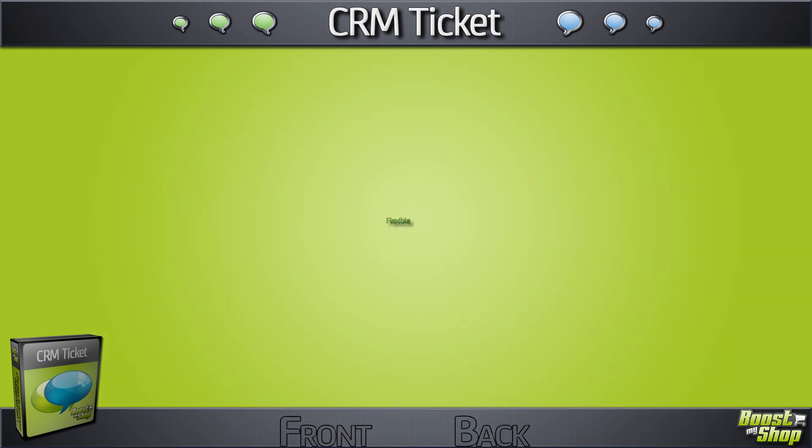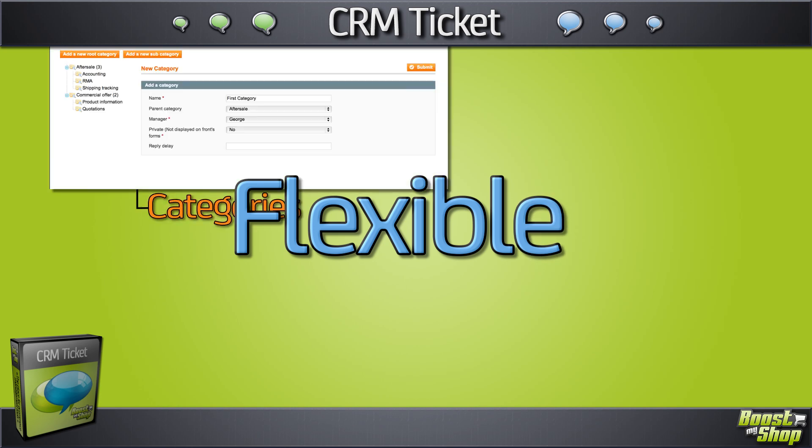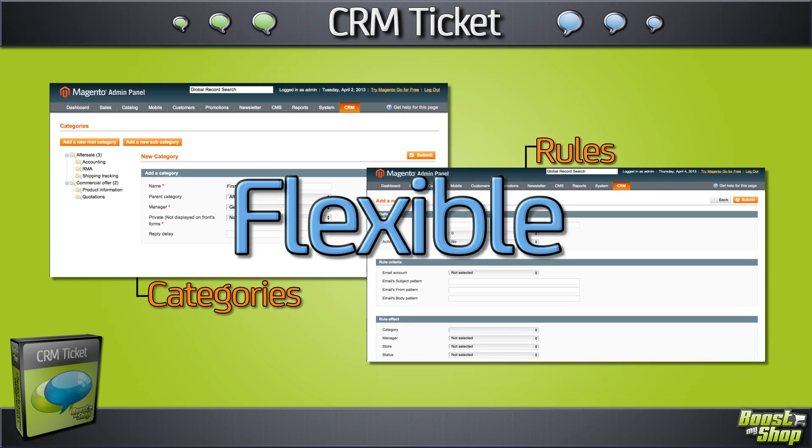CRM Tickets is also very flexible. It's able to fit with your company's specific approach by letting you create your own categories and your own rules.